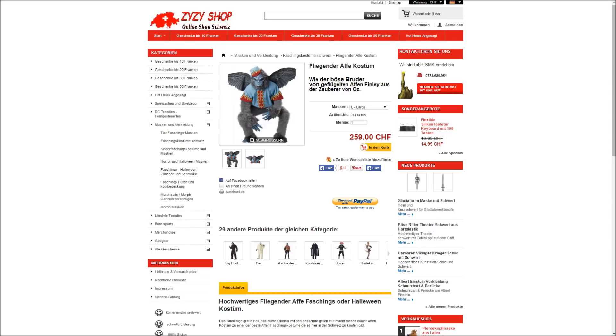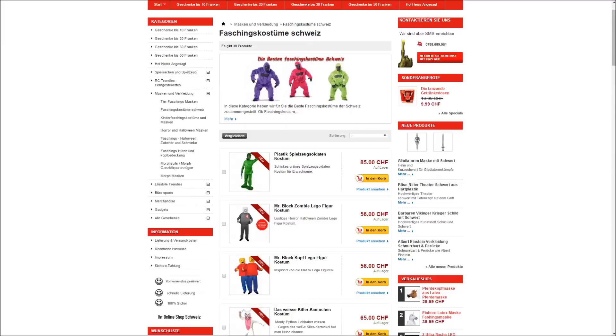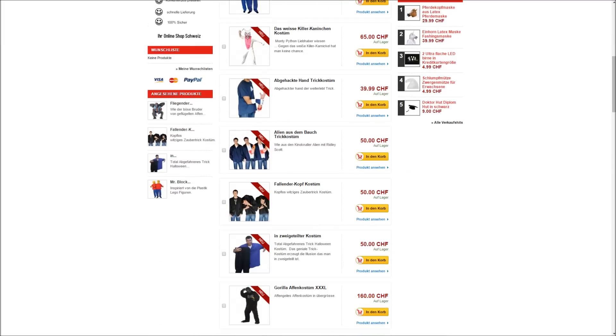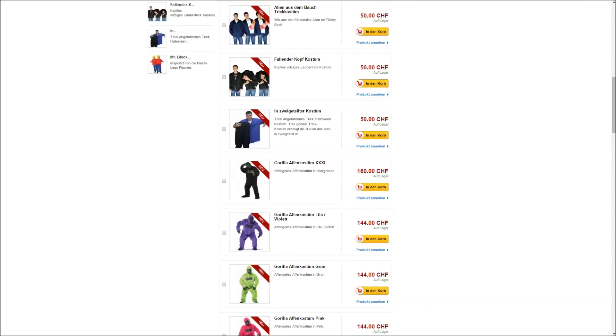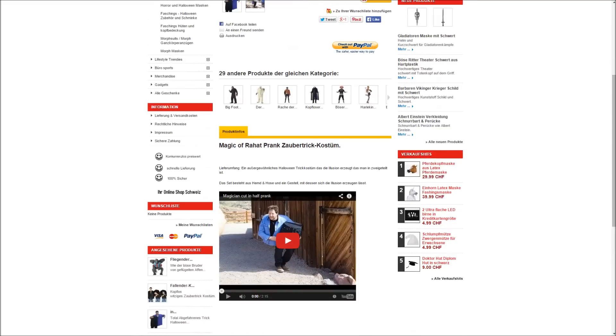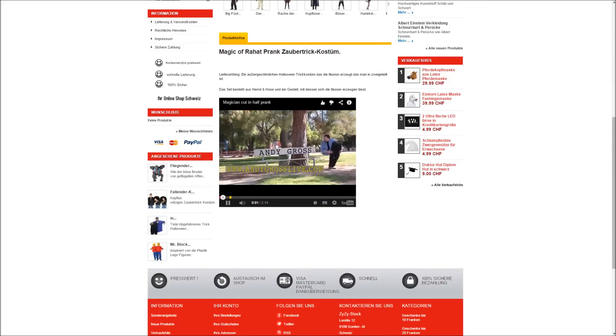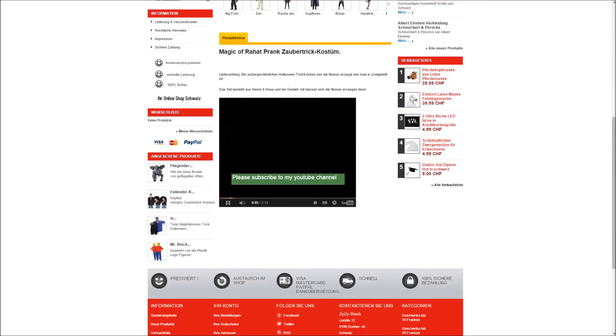Wer nach der Vorstellung Interesse an diesem hat, den Link dazu poste ich dann im Textfeld unter dem Video. Wenn ihr schon beim Suessy Shop auf der Seite seid, könnt ihr euch auch die anderen Produkte anschauen — der hat nämlich richtig gute Sachen im Angebot, zum Beispiel noch dieses zweiteilige Trick-Zauberkostüm, wovon ihr euch auf YouTube schon das Video anschauen könnt.